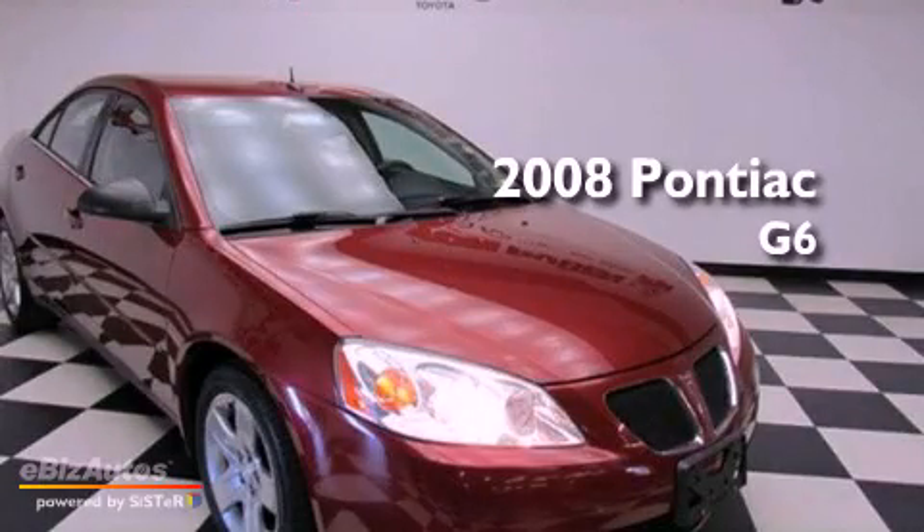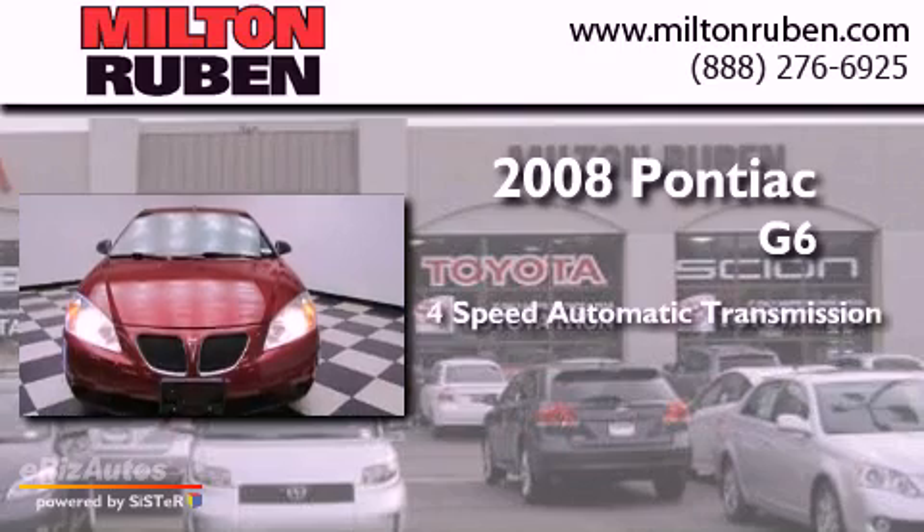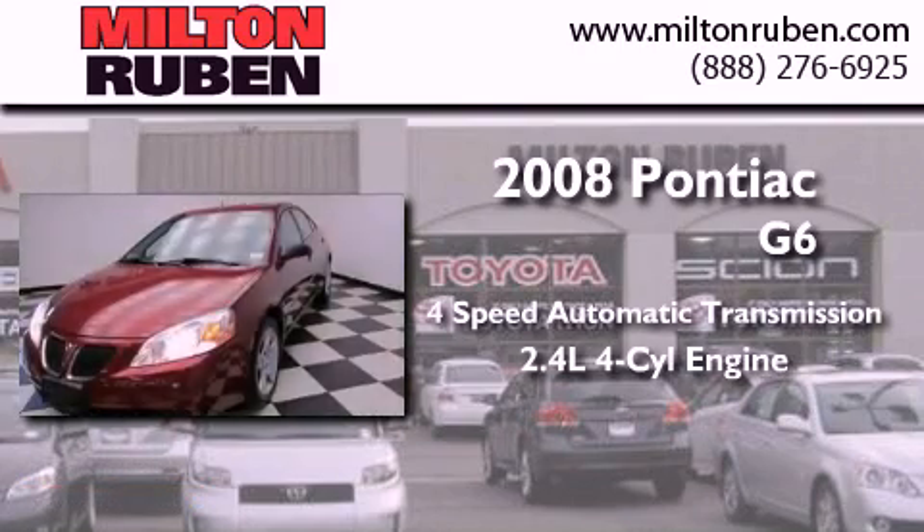This is a 2008 Pontiac G6. This car has a four-speed automatic transmission and an inline four-cylinder engine.